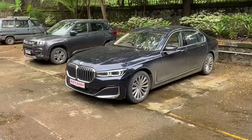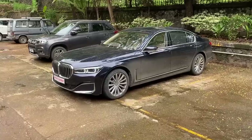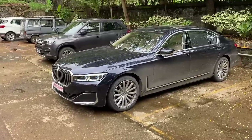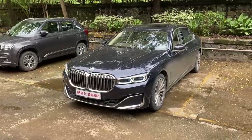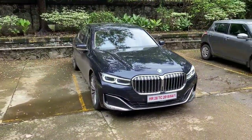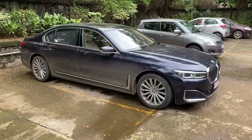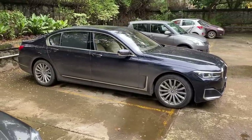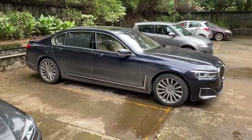Here we are with the BMW 7 Series. I wanted to do it on the wide lens but the DJI Osmo gimbal I'm using is a horrible gimbal — it cannot handle the weight of an iPhone Pro Max. Anyway, let's start talking about this beautiful BMW 7 Series — this is the 730Ld. You can see the length of the car; it's about 5.2 meters long and the wheelbase is 3.2 meters, which is a very long wheelbase.